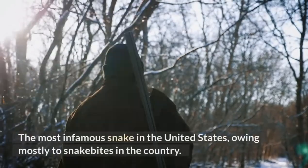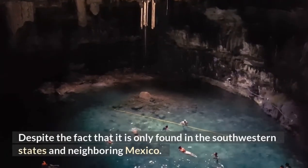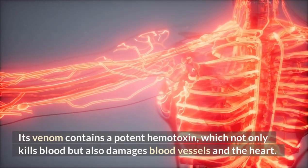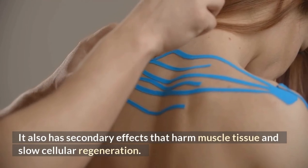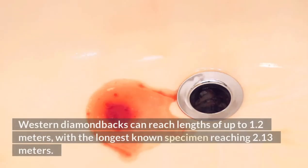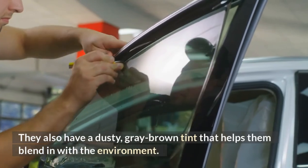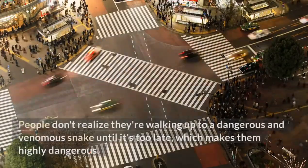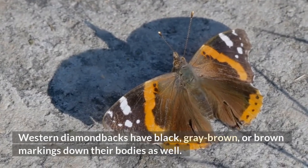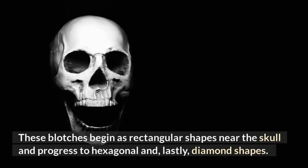Western Diamondback Rattlesnake. The most infamous snake in the United States, owing mostly to snake bites in the country, though it is only found in the southwestern states and neighboring Mexico. Its venom contains a potent hemotoxin, which not only kills blood but also damages blood vessels and the heart. It also has secondary effects that harm muscle tissue and slow cellular regeneration. Internal bleeding is a potentially lethal sign of western diamondback bites. Western diamondbacks can reach lengths of up to 1.2 meters, with the longest known specimen reaching 2.13 meters. They also have a dusty, gray-brown tint that helps them blend in with the environment, making them highly dangerous. Western diamondbacks have black, gray-brown, or brown markings down their bodies that begin as rectangular shapes near the skull and progress to hexagonal and, finally, diamond shapes.